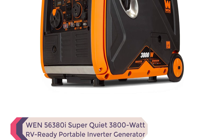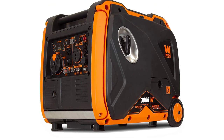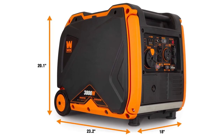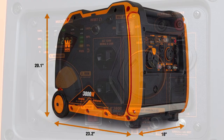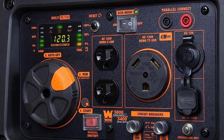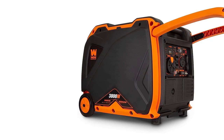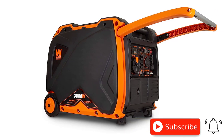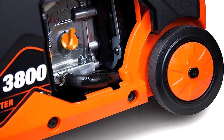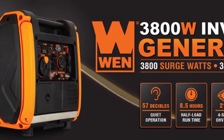Number 4: WEN 56380i SuperQuiet 3800W RV Ready Portable Inverter Generator. Experience clean, quiet, and reliable power wherever you go. With advanced technology and a fuel shut-off feature, this generator produces clean energy without voltage fluctuations and efficiently utilizes fuel. Its lightweight design, built-in wheels, and folding handle make it easy to transport. The fully-packed panel offers multiple outlets and ports, and eco-mode maximizes fuel economy. You can link two generators with the 1GNA50i Parallel Connection Kit for more power. Safety features and a 2-year warranty provide peace of mind.